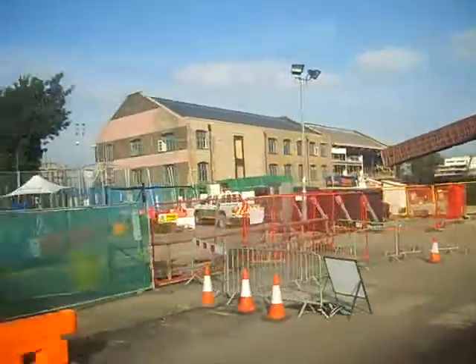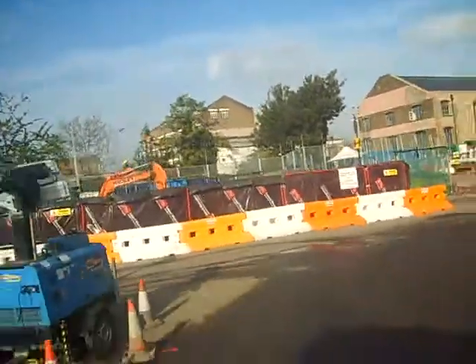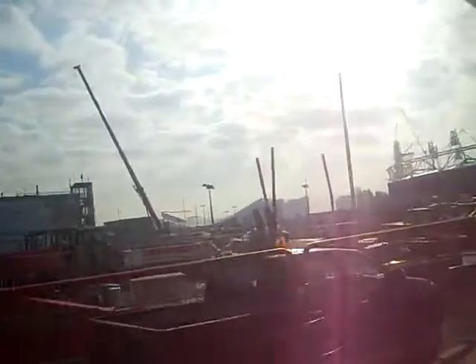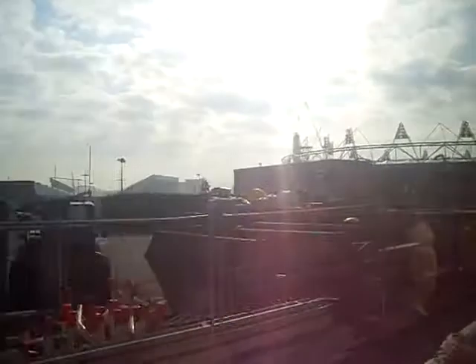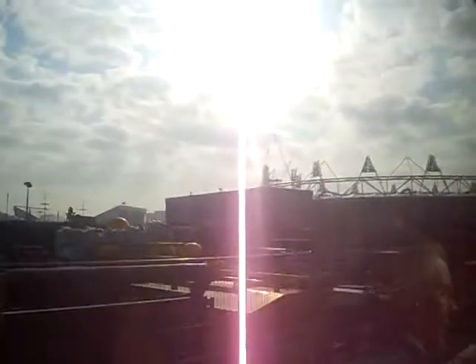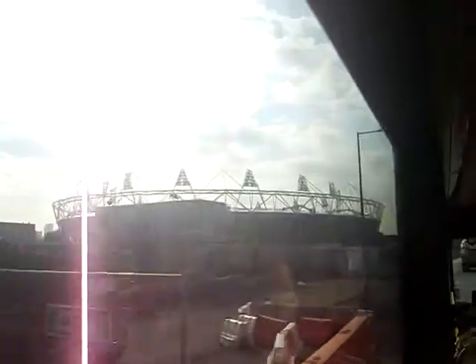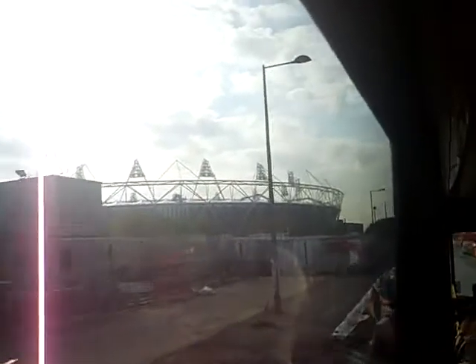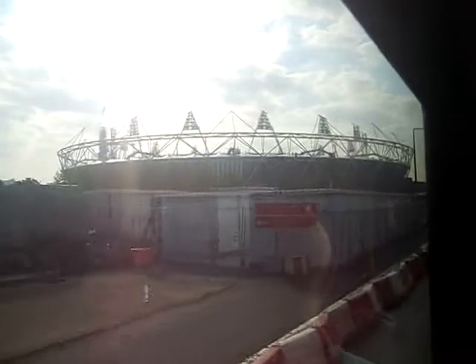That older building could well become an exhibition centre or something of that nature after the games. The area we're moving through now is where all the merchandising will be for the games — probably going to be the largest McDonald's in the world when it's here, so Usain Bolt can get his chicken nuggets on site and hopefully get another record-breaking attempt.